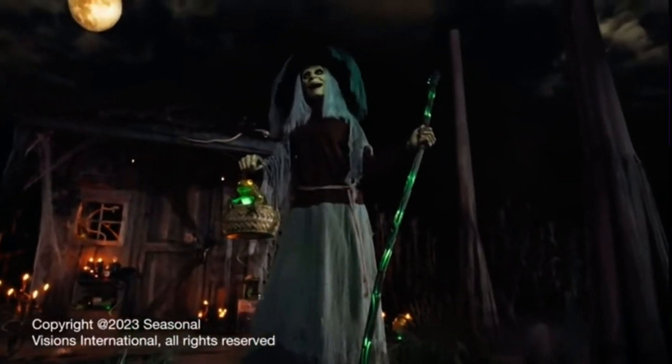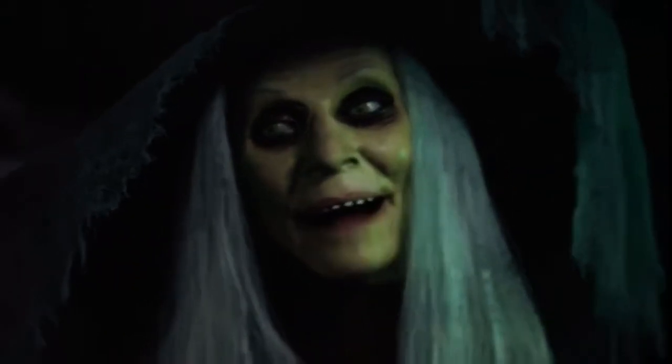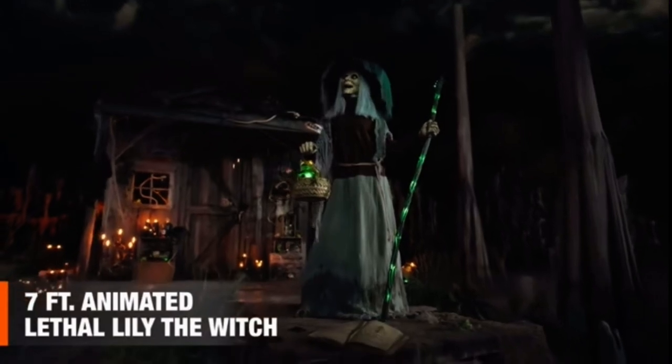Oh, you want to leave? Ha! It's well known that those who enter my lair never leave. And your pain will last forever!